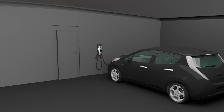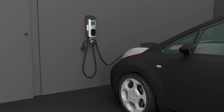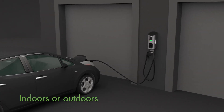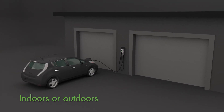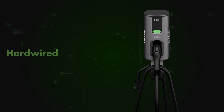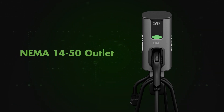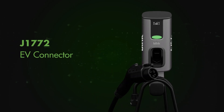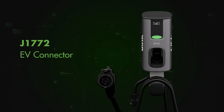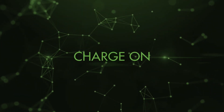Sleek. The Series 4 is equipped with a NEMA 3R outdoor rated enclosure and can be wall-mounted to be installed either indoors or outdoors, and comes pre-assembled with a wall-mount bracket. It can be hardwired into the driver's electrical system on a 50-amp circuit, or plugged into a NEMA 14-50 outlet on a 40-amp circuit. Single cable configuration with one J1772 EV connector charges any electric vehicle model. Charge on from the comfort of your home.